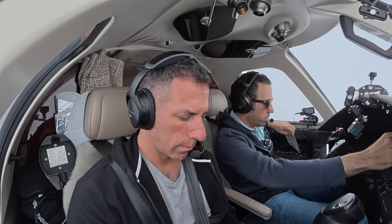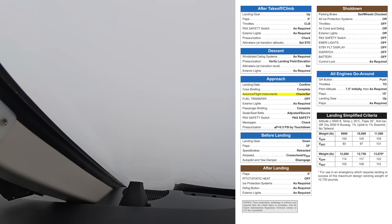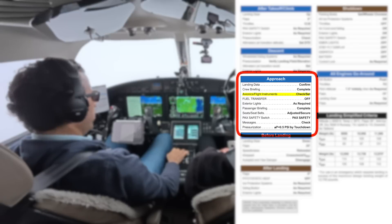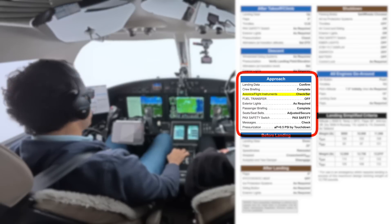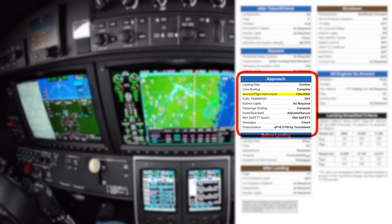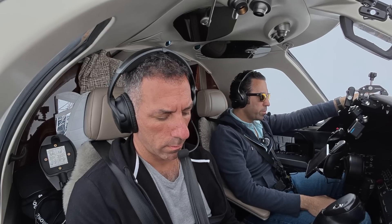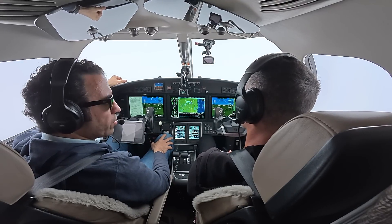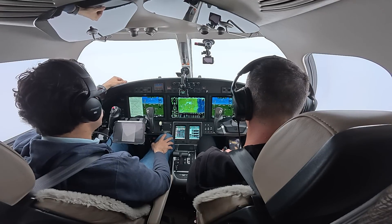Descent and maintain 4,100, 39 Sierra Sierra. Landing data is confirmed, crew briefing completed, avionics and flight instruments checked and set, exterior lighting as required, passenger briefing complete, seats and seatbelts secure, pack safety switch is here, no messages, pressurization and landing field elevation checked — good to go. Starlink speeds were much better, getting 200 megabytes per second. GOGO is just spotty and inconsistent.